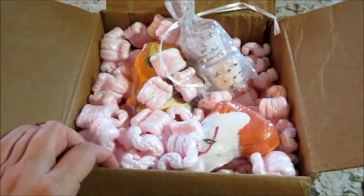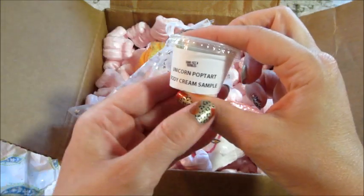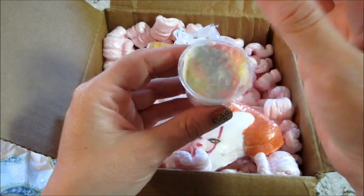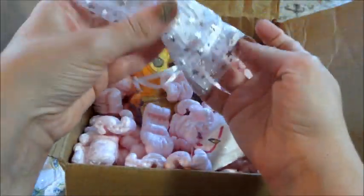We have a couple of samples in here. We have a Unicorn Pop-Tart body cream sample — it's nice and colorful, though the colors are a little washed out because it's so bright in here. Oh, that smells nice!